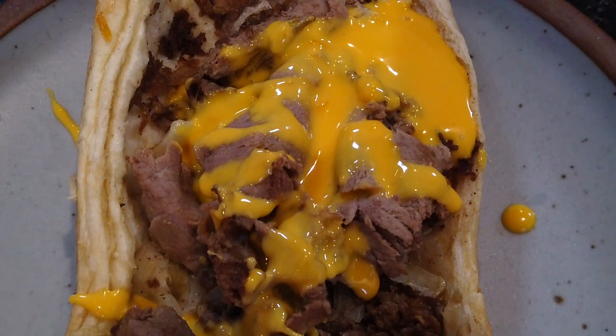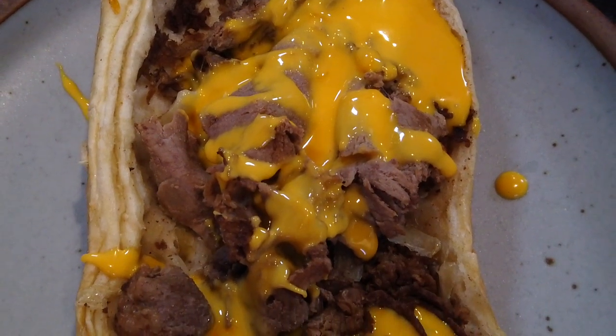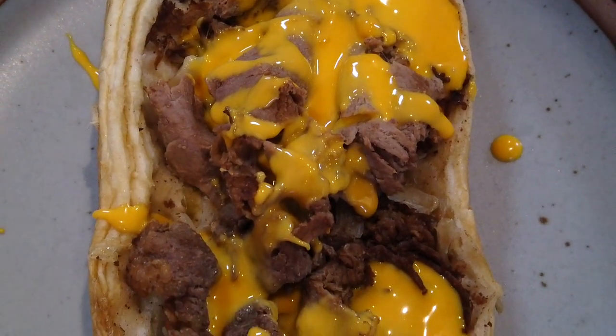Luckily here, we have a guy from Philly who transplanted here, who orders all the bread from Philly and knows how to do it right. We've highlighted that on the show — that's not usual. We're lucky in that regard.